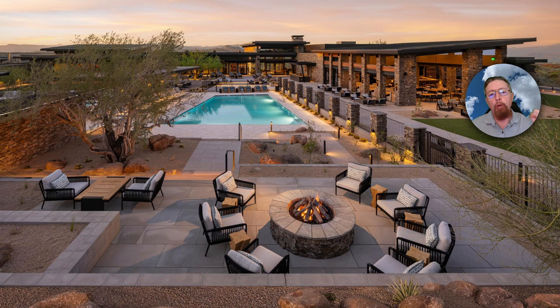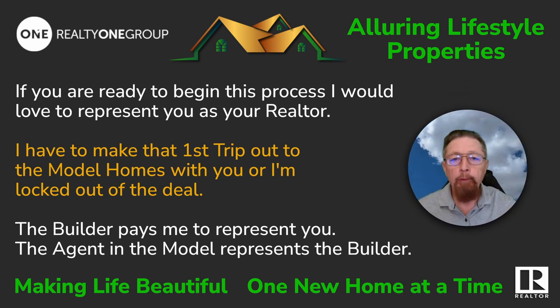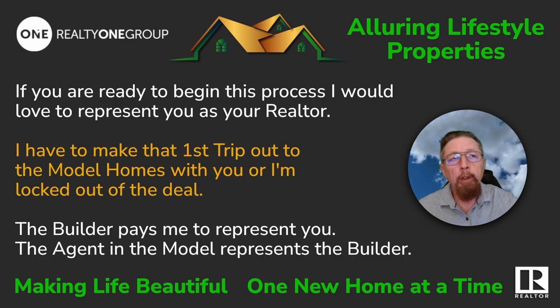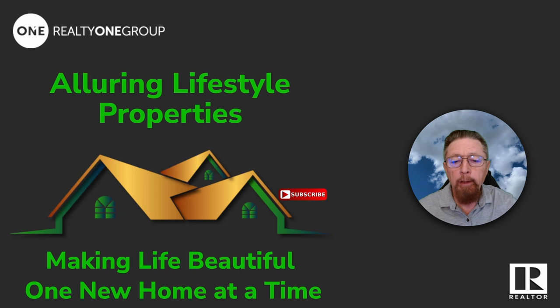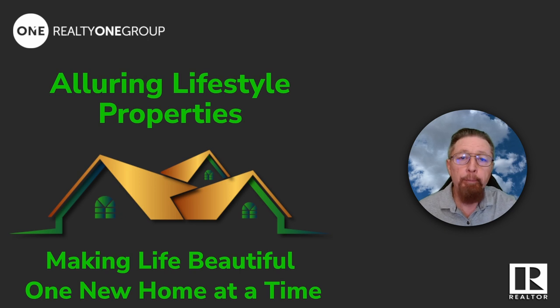I'm going to do videos on all of these northeast Scottsdale foothills communities because they send me a lot of emails and have lots of move-in ready homes. If you're ready to begin this process, I'd love to represent you as a realtor — the builder pays me to represent you. I just have to make that first trip to the model home with you. Give us a like, subscribe, and reach out anytime. I only promote new construction homes — friends don't let friends buy pre-lived-in homes!